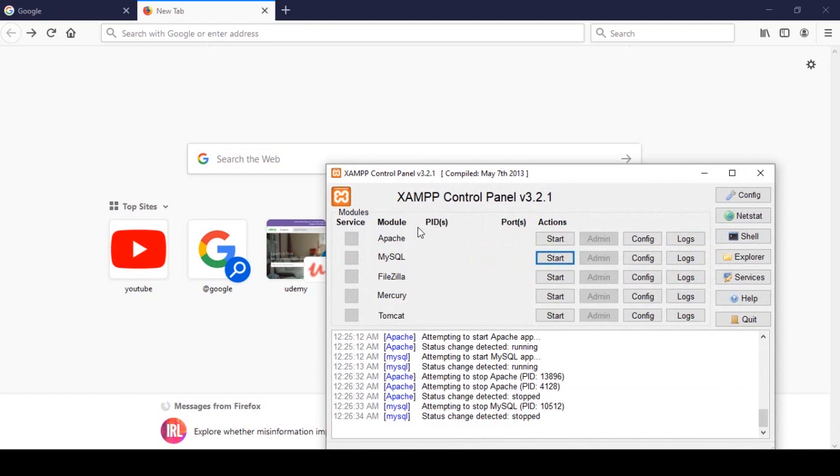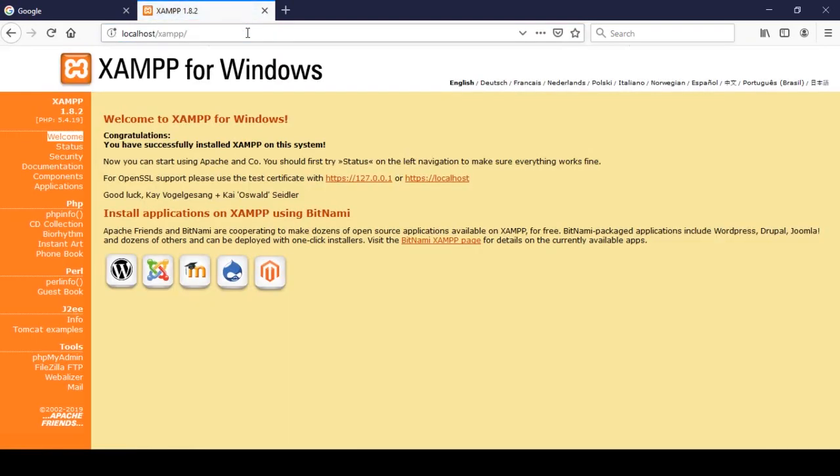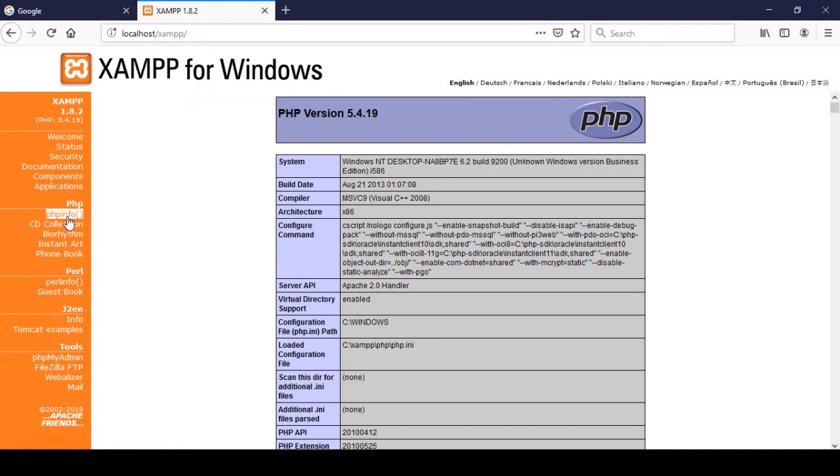It's totally free. First of all, you have to download that software, and then it's a very simple process to install it — just click next, next, and it will automatically install on your computer. After installing it you get a pop-up, and you have to run your Apache and MySQL. Once both start, you can access localhost. Right now you can see the PHP version is 5.4.